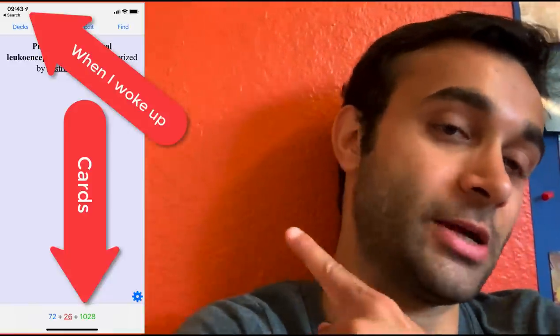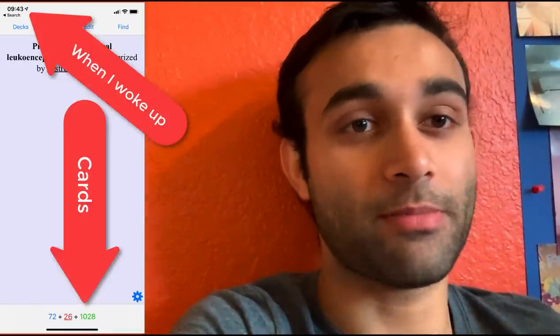Today I have about a thousand flashcards that I woke up with at the beginning of the day. I'll show you right here, and throughout the day my goal is to finish all these flashcards by about two, because I have other plans since it's a Friday. I'm going to show you how I'm approaching them even though I have over a thousand due, and how I can still finish them in a timely manner while actually learning them. Let's get to it.